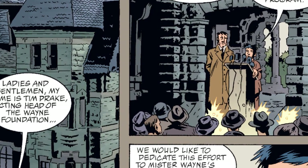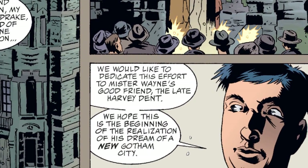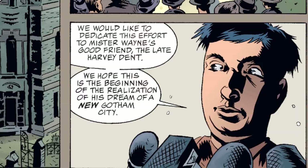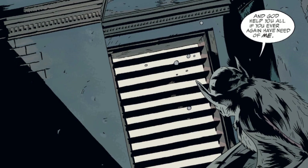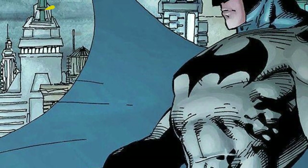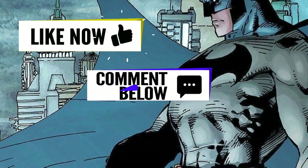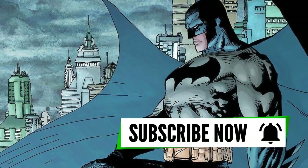The story ends six months later as Tim Drake speaks to a crowd about the Wayne Foundation helping to rebuild Gotham. As he does, Batman, still in his bat form, watches from the roof of the building. If you enjoyed this Batman Elseworlds story, please like, comment, or subscribe to the channel and hit the notification bell, as it helps to support the channel.